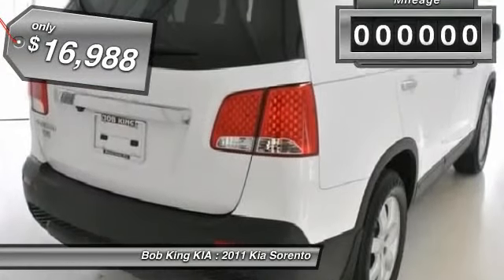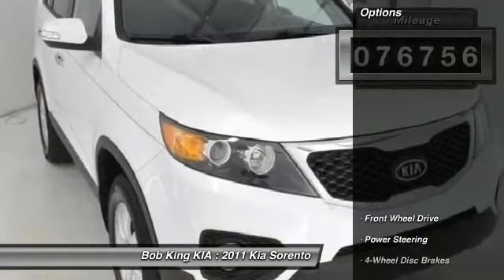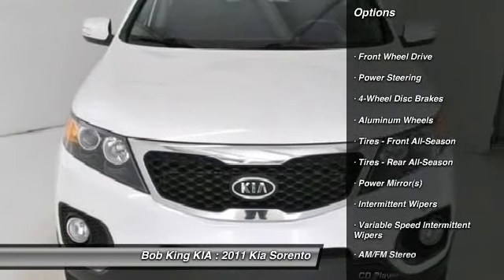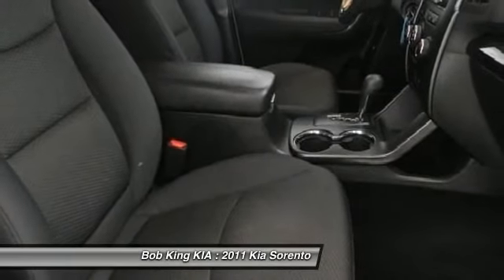This vehicle has less than 80,000 miles. Here are some of this vehicle's great options: stability control, anti-lock braking system, traction control, steering wheel audio controls, air conditioning, power steering, adjustable steering wheel, aluminum wheels, four wheel disc brakes, and cruise control.